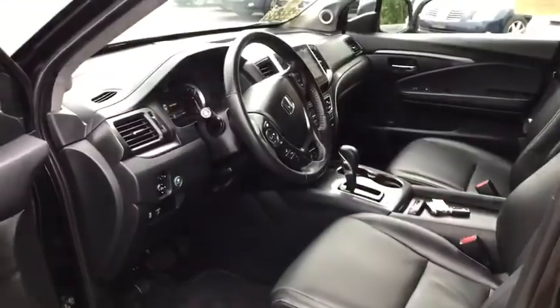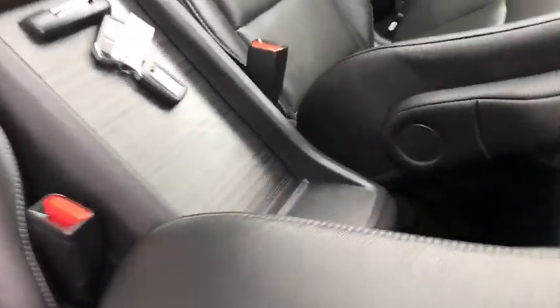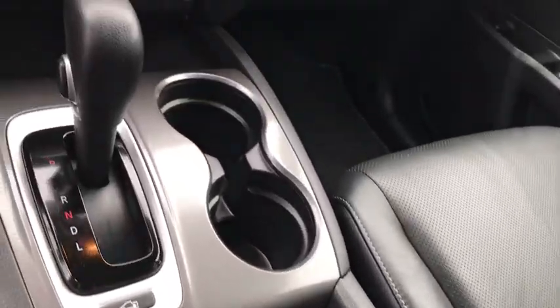Leather-wrapped steering wheel, Bluetooth, power steering, adjustable steering wheel, floor mats, keyless start, cruise control, aluminum wheels.